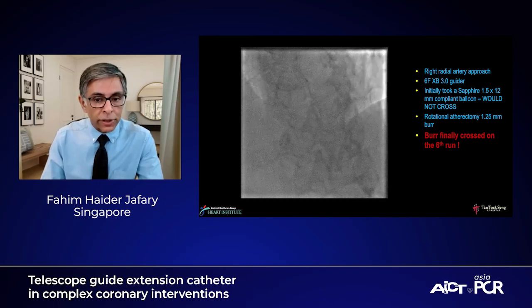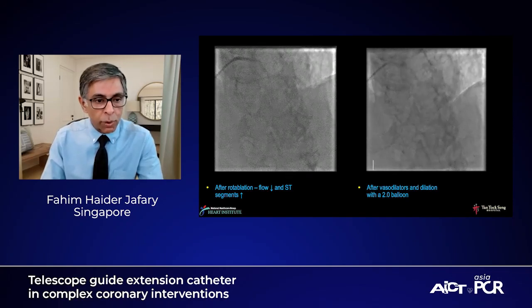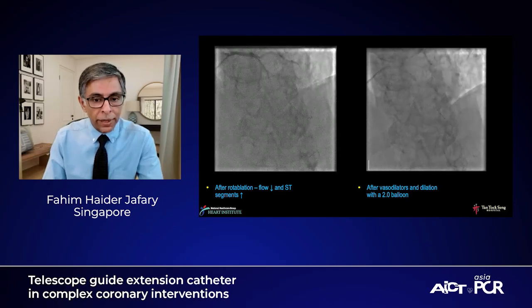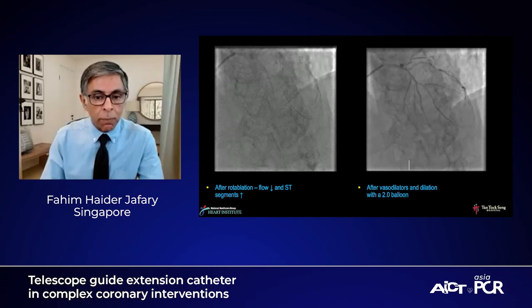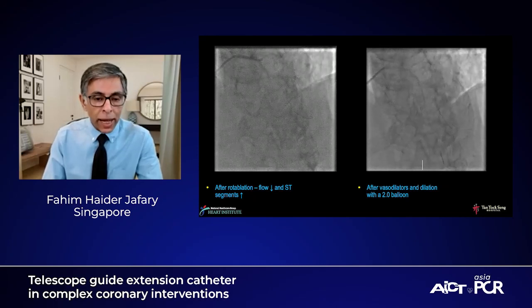After crossing, as is not unexpected, you can see on the left side that once we replaced the wires, the flow is down and the ST segments are up. After a fair amount of vasodilators and some ballooning with a 2.0 balloon, the flow improved to almost close to normal. At this point, we were ready to stent.